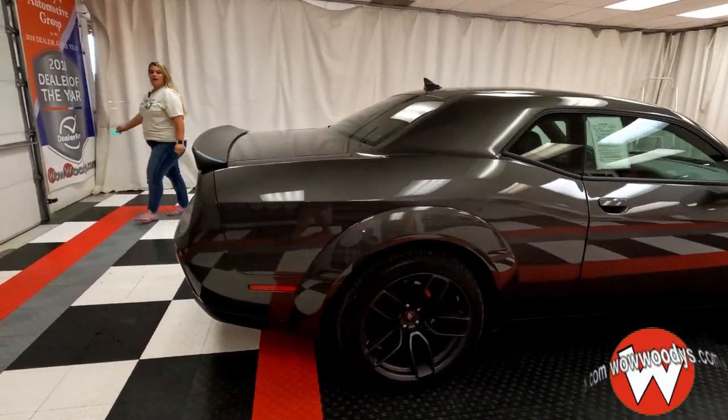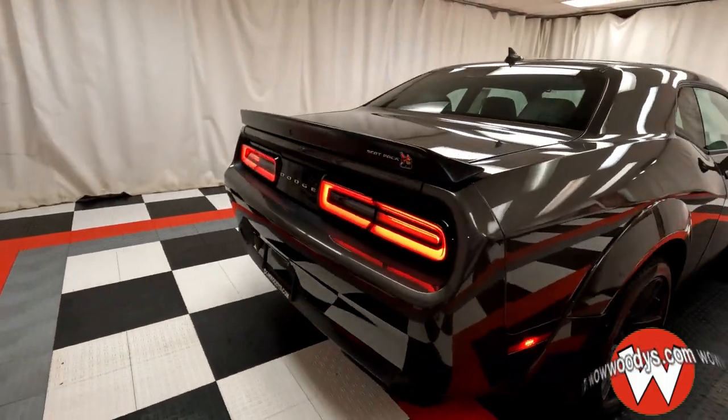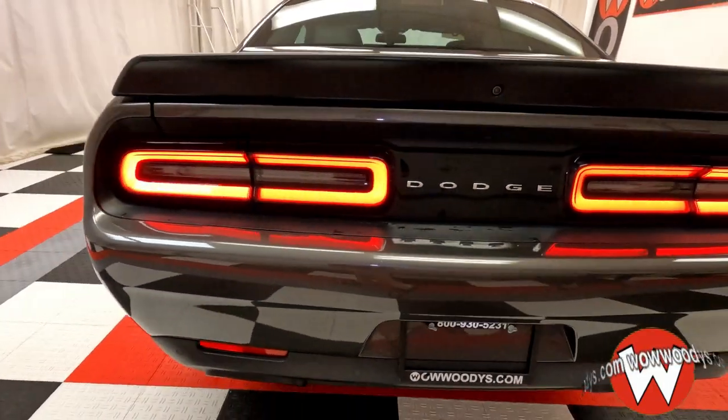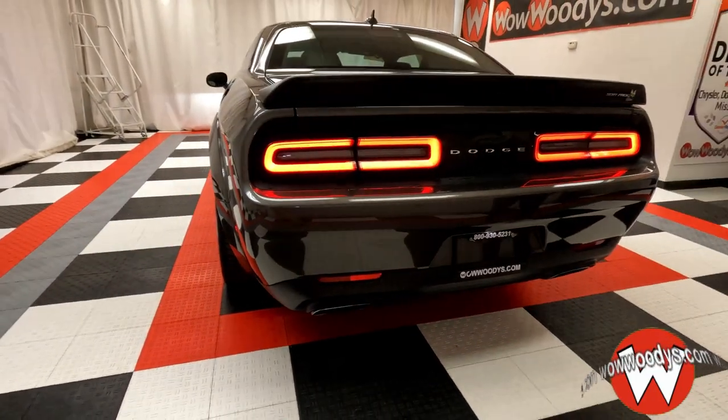Checking out the back, you have that blacked-out rear spoiler with your Scat Pack badging there, your rear sensing system, that dual exhaust, and those nice LED tail lamps.